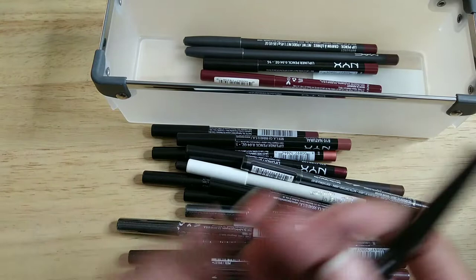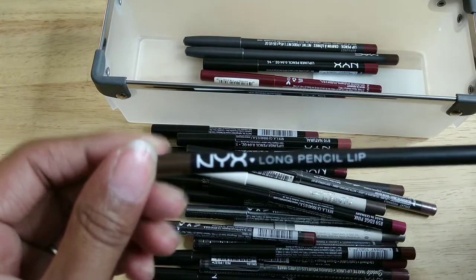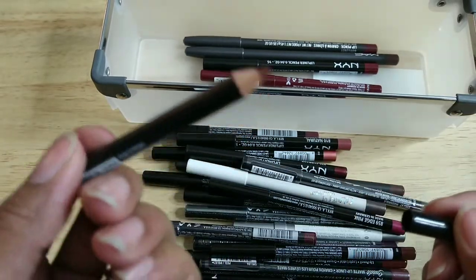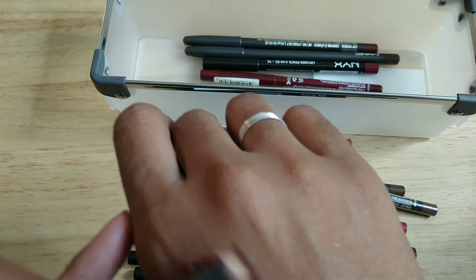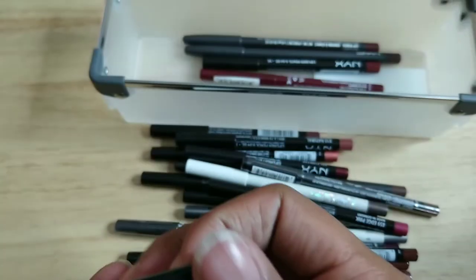This is also from NYX — the long pencil lip liner in Chestnut. It's a really nice brown on me, and I'm keeping it.